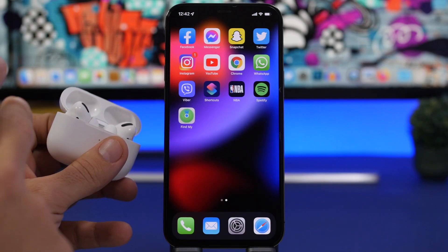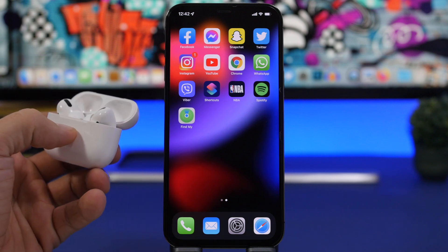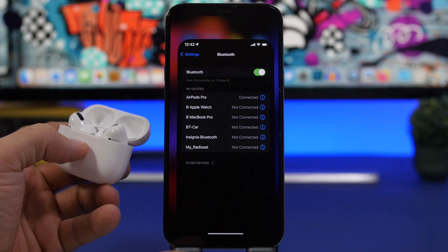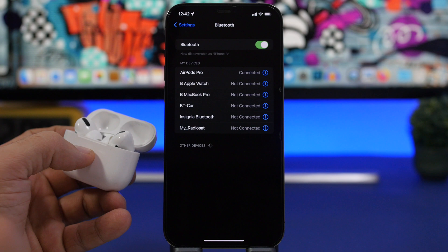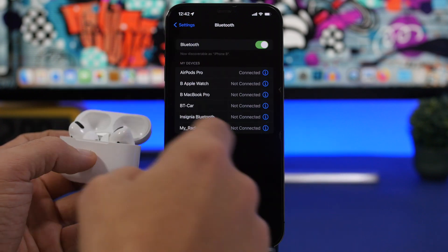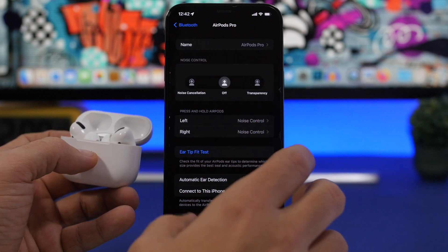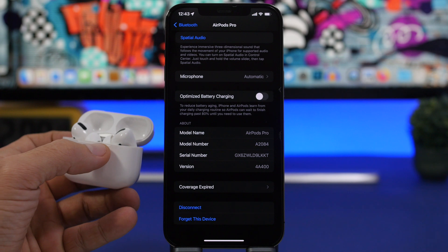We have two different updates — one for the AirPods Pro and another for the AirPods 3. Currently we are on version 4A400 for the AirPods Pro. If you have the AirPods Pro, connect them to your iPhone, go to the Bluetooth section, tap that little 'i' button, and you will see the current version you're on.